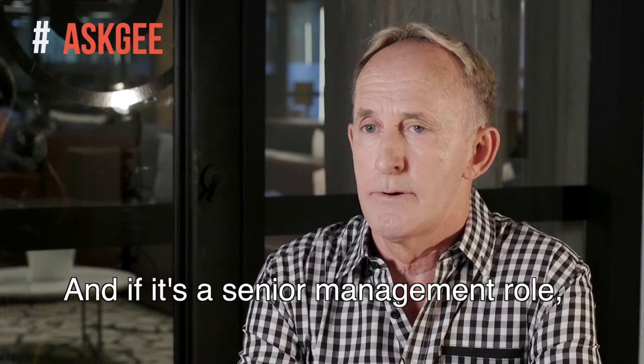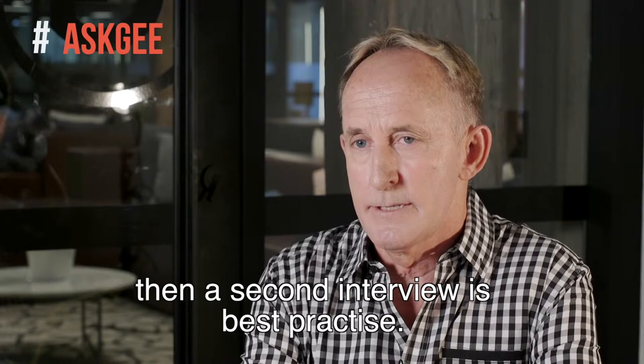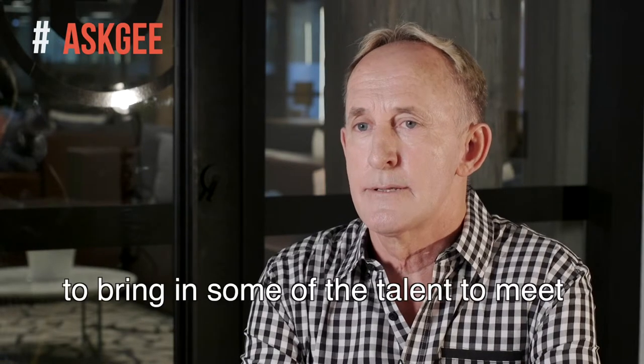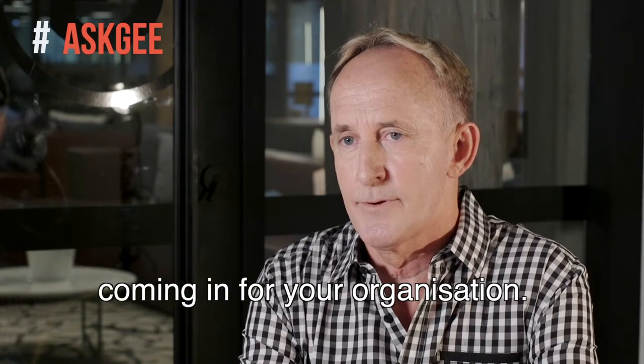And if it's a senior management role, then a second interview is best practice. In that second interview, there's the opportunity to bring in some of the existing talent to meet with that potential candidate coming in for your organisation.